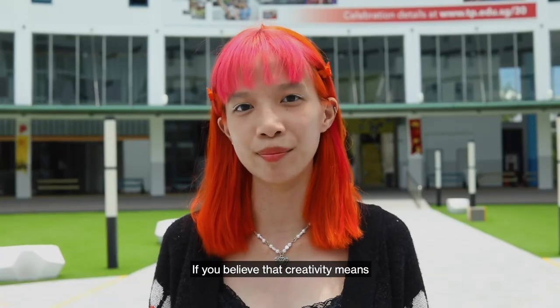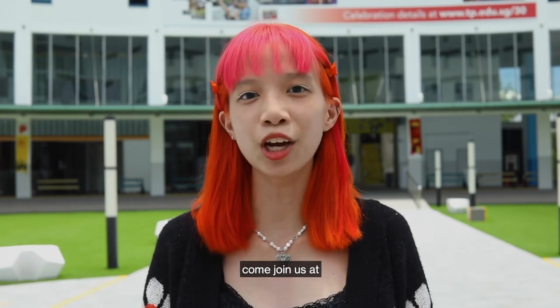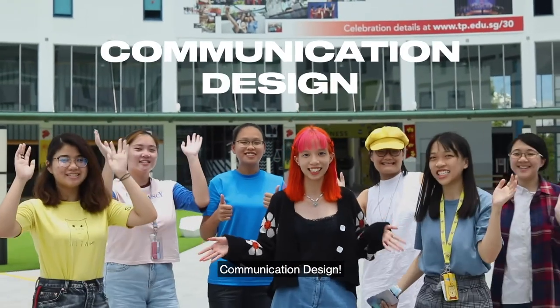If you believe that creativity means being the best version of yourself and setting your mind free, come join us at Communication Design!